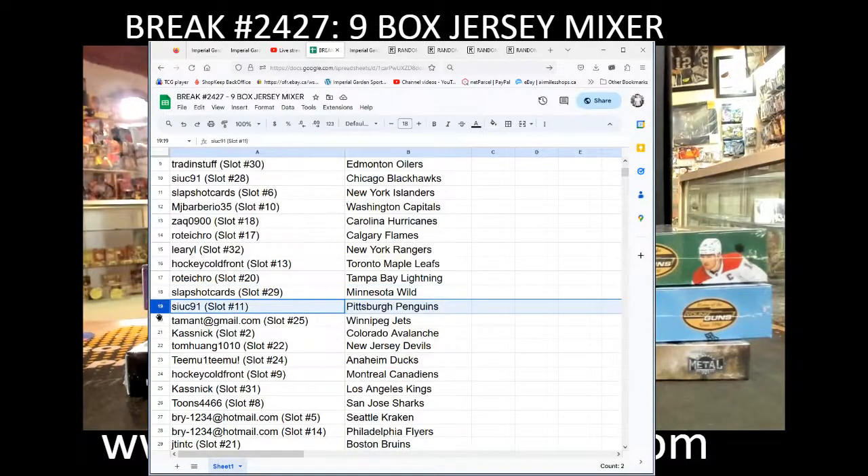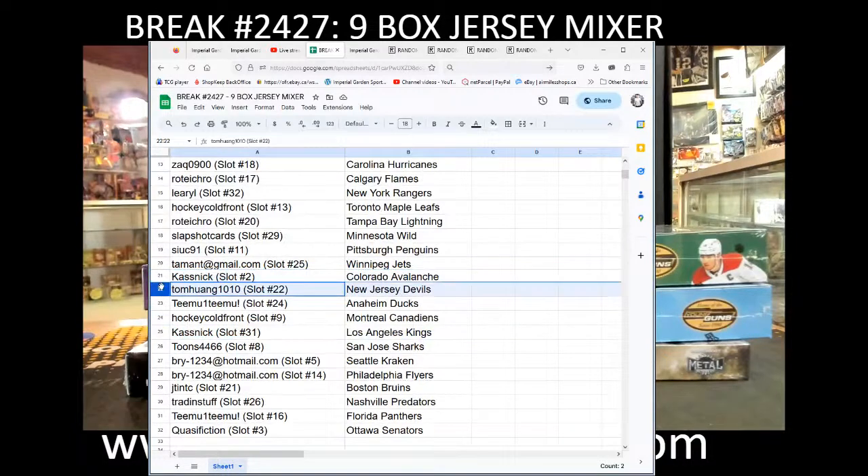Sook with the Penguins, Tumat with the Jets, Kasnik with the Avalanche, Tom Hong with the Devils, Timu with the Ducks, Hockey Colfront with the Canadiens, Kasnik with the Kings, Toons with the Sharks, Barai with the Kraken and Flyers, J-10 with the Bruins, Trading Stuff with the Preds, Timu with the Panthers, and Quasi Fiction with Ottawa.